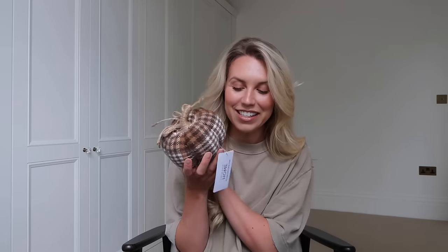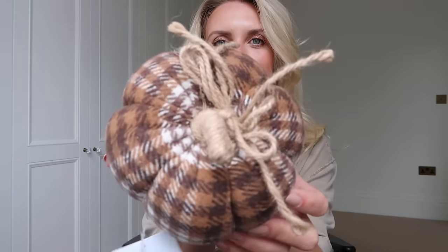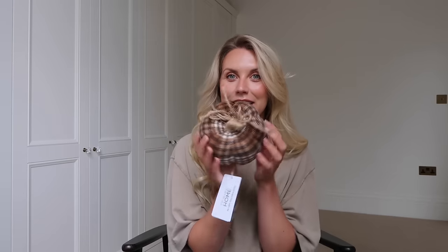I'll start with the homeware section, with lots of autumn goodies. My favourite is this little pumpkin - how cute is he? This one was four pounds. It's got a jute string and a simple check plaid, actually more of a hound's tooth print in warm tones. I'm so excited to be decorating for autumn this year. They had bigger ones in velvet and borg teddy fabric, but I didn't go overboard as I have lots of autumn decorations already in storage.